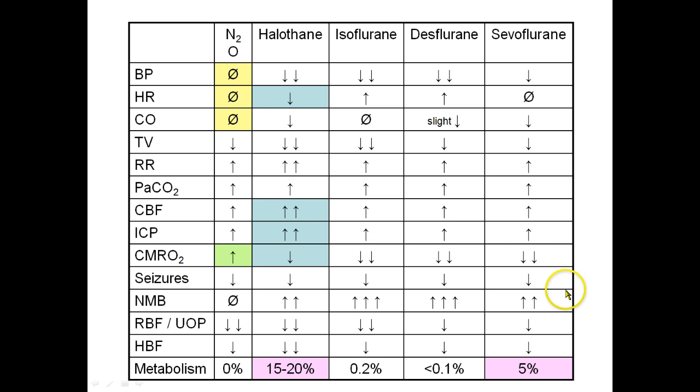For example, nitrous oxide seems to have a lot less cardiac effects than some of the other volatile agents, and it has a different effect on the brain than the volatile agents. I can see which drugs undergo metabolism and which don't, and I can see the general trend of what most volatile agents do to the heart, lungs, and brain. This might be helpful for you — I encourage you to make charts like this when you learn about different kinds of drugs.